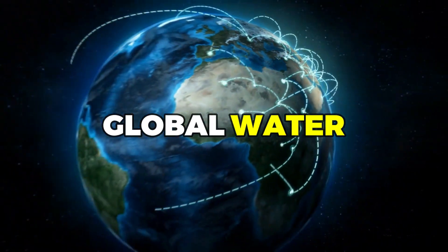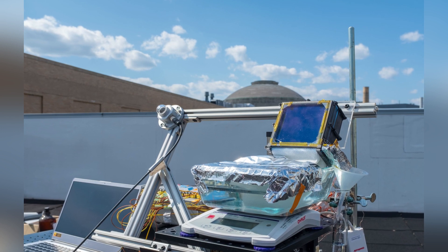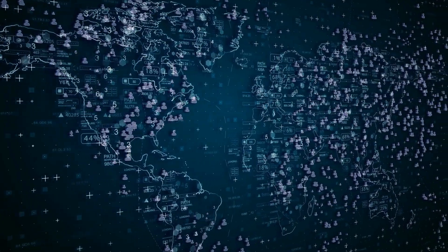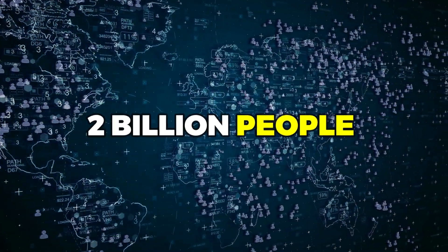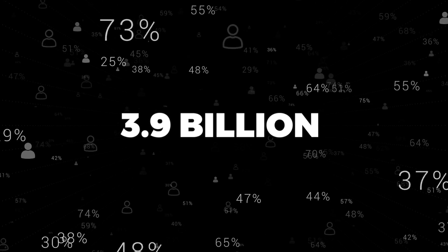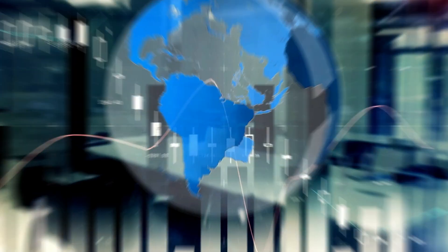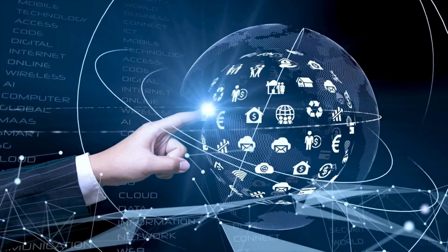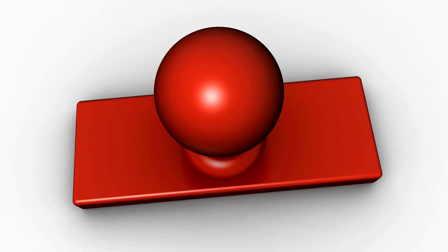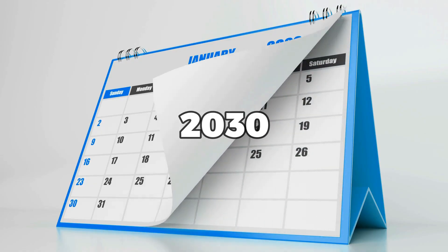The global water crisis: the world is currently facing a water scarcity crisis of epic proportions. According to the United Nations, over 2 billion people lack access to safe drinking water, and the number is expected to rise to 3.9 billion by 2030. The World Economic Forum has identified water scarcity as one of the top 10 global risks in terms of impact, and estimates that the world could face a 40% water shortfall by 2030 if action is not taken.